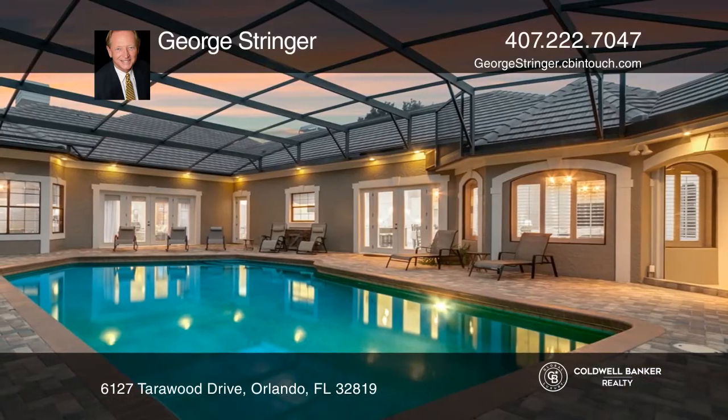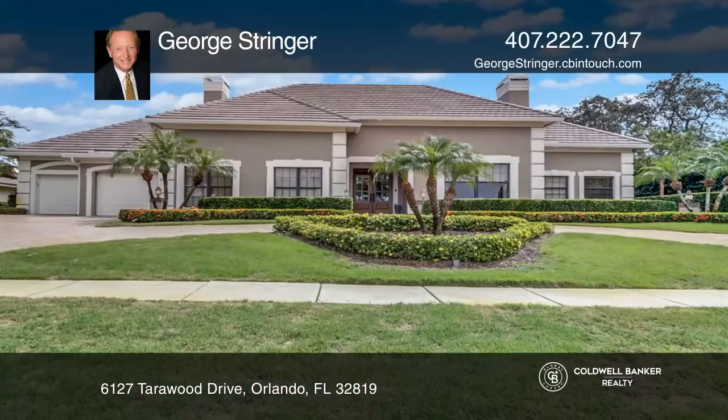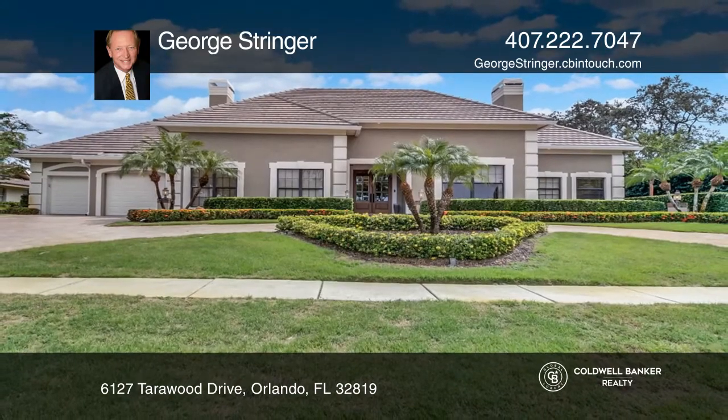Completing this home is a huge screened pool, a Florida room, and more. George Stringer would love to tell you more.